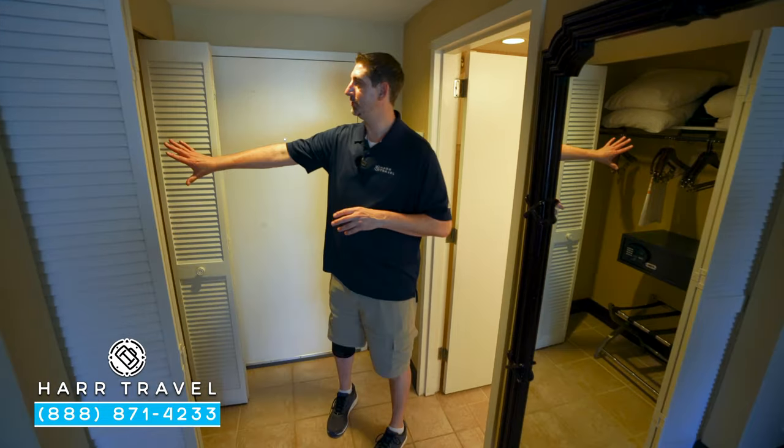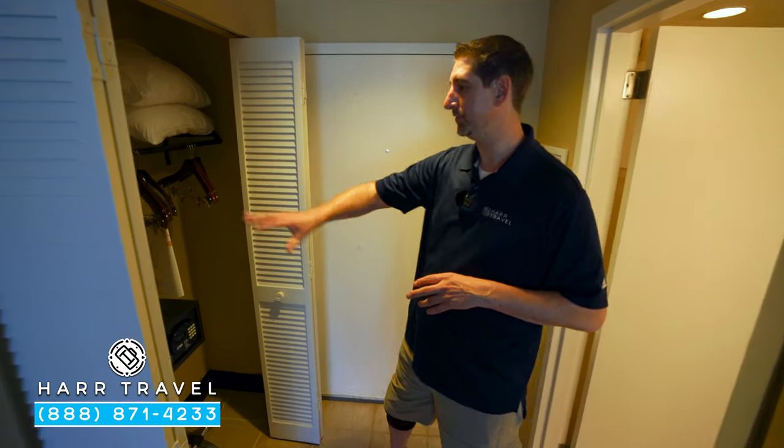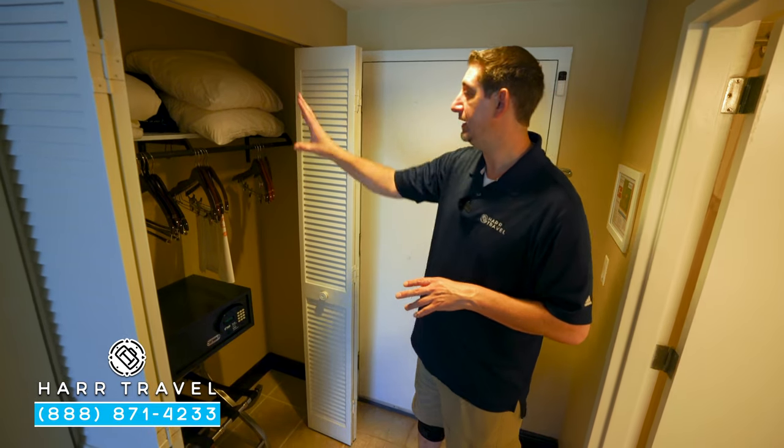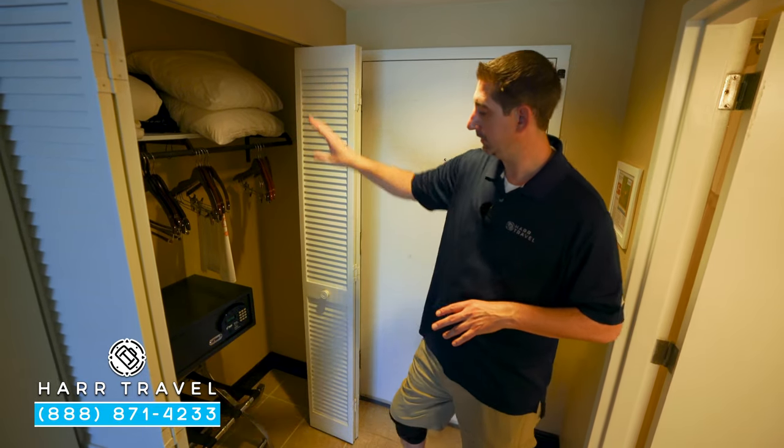As soon as you walk in the door on your right-hand side, you're going to have your closet. You've got an iron, ironing board, your hairdryer's in there, storage underneath, and hanging storage. You've got your extra pillows and a safe that's big enough for a laptop.